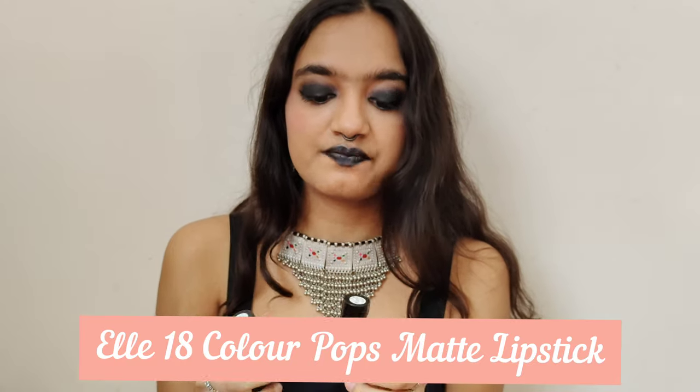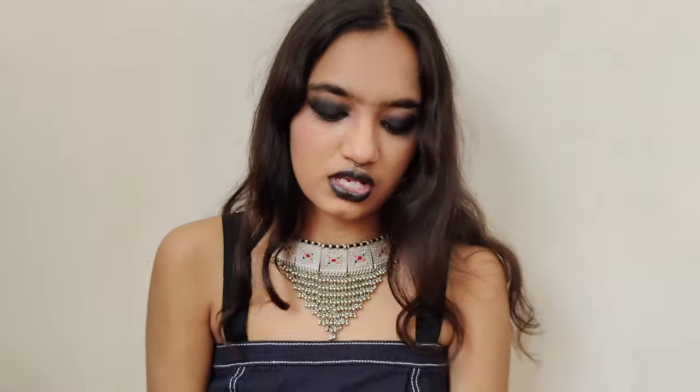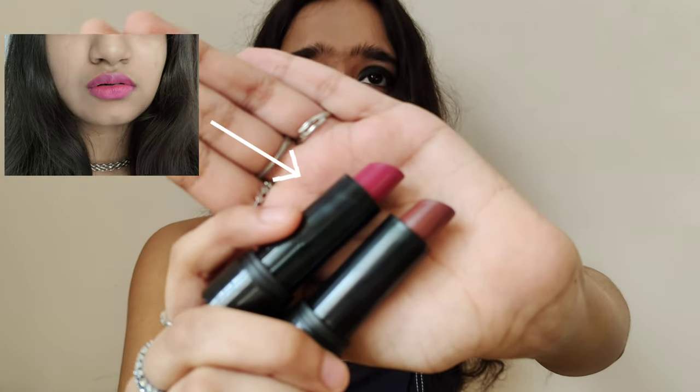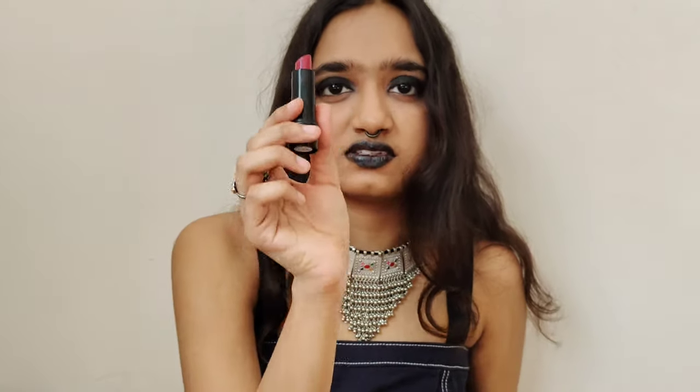They come in two shades: Pink Spice and Magenta Magic. As you can see, this one is definitely a brighter pink, and this one is more of a pink mixed with brown. So this one here is Pink Spice and this one is Magenta Magic. For 75 bucks, they're really really good.